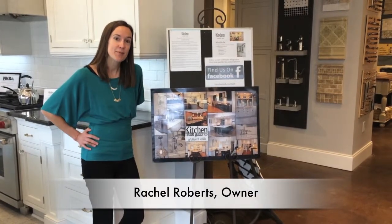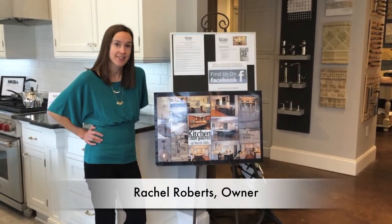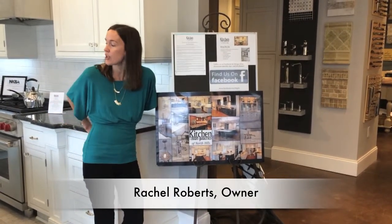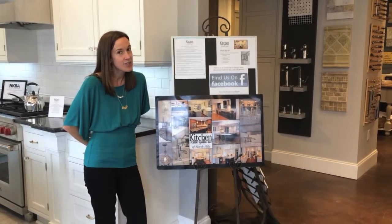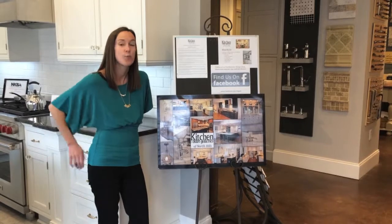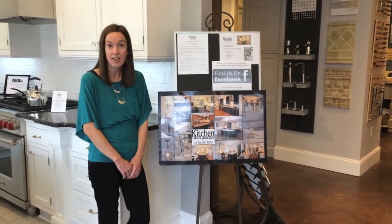Hi, I'm Rachel Roberts with Kitchen and Bath Galleries here at North Hills. We are a full service kitchen and bath design showroom. We offer cabinetry, countertops, tile — pretty much anything you need for your kitchen or bath project. We have two wonderful designers, Lisa and Emily, that work out of our store, and we would love to help you with your project.